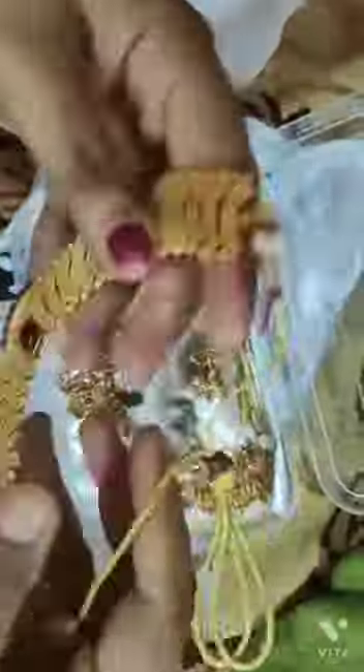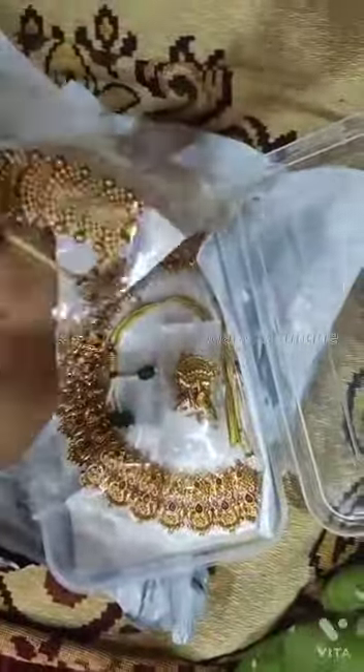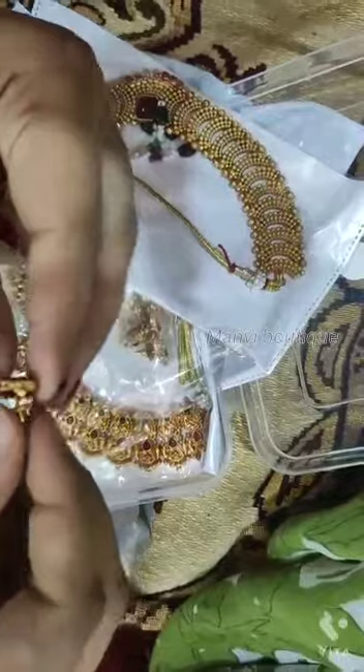Minimum 4-5 days dispatch time. We have good quality jewellery. You have to claim any damage in the opening video. So there are no issues.